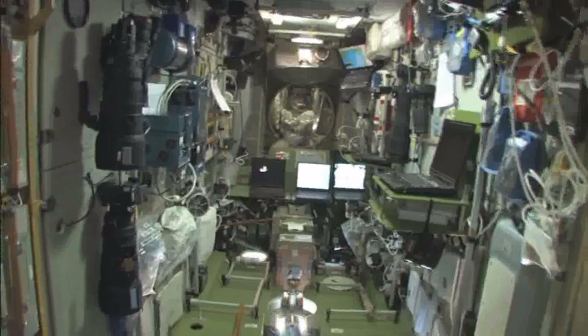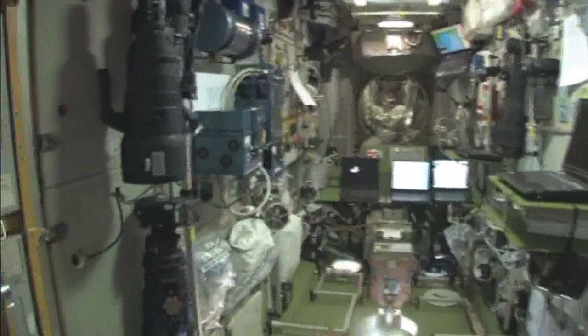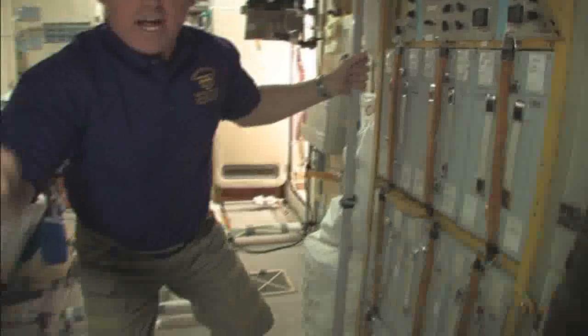You can see a lot of the gear, the computers, and cameras on the walls. We'll continue forward now.